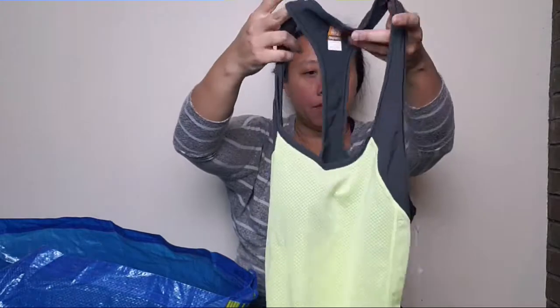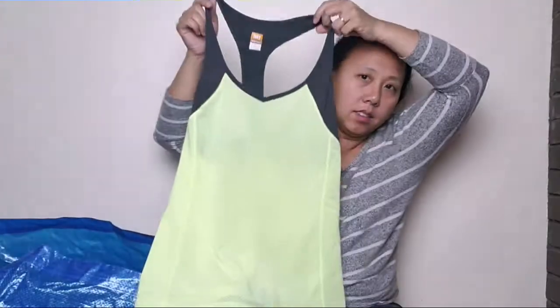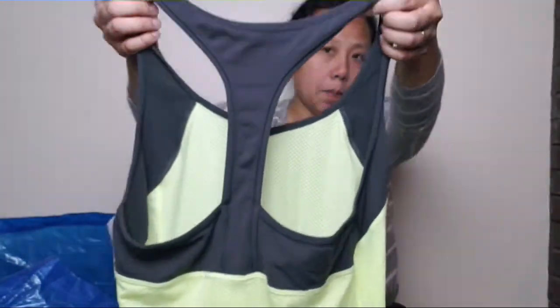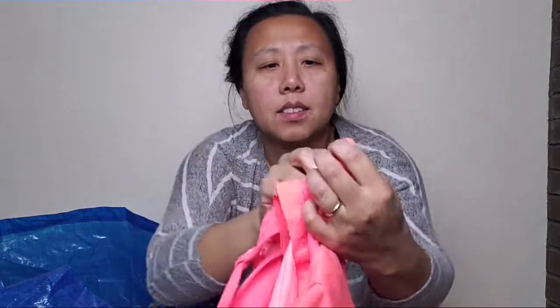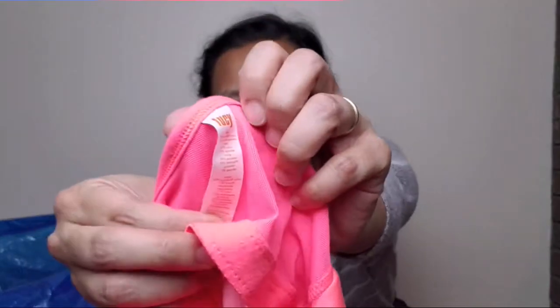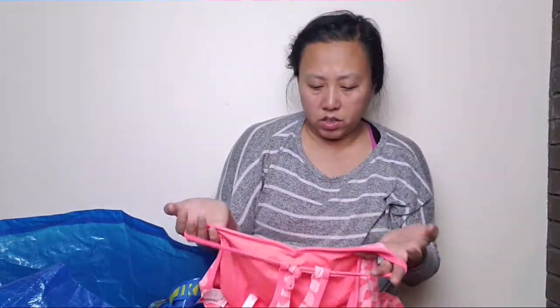And then this tank top from Lucy — it's a medium. I like neon. Neon green is always good. I don't know if you guys can see the color because of my light, but this is a racer back. And then another tank top — I think this one's by Lucy as well. It is a size extra large and I just like the geometric design on this one. And this is more of like an orangey coral.